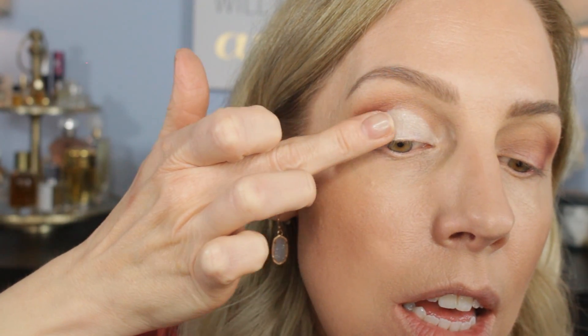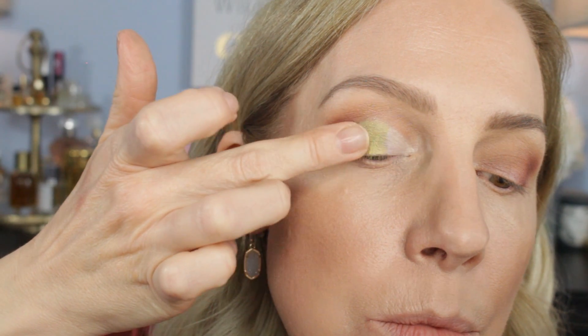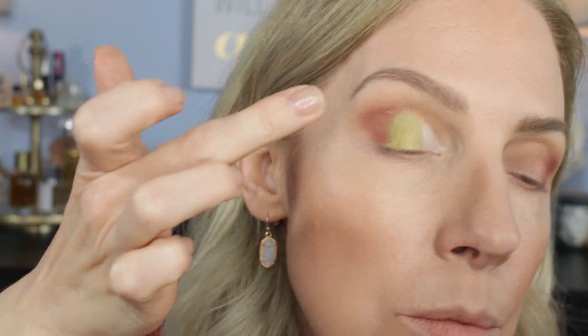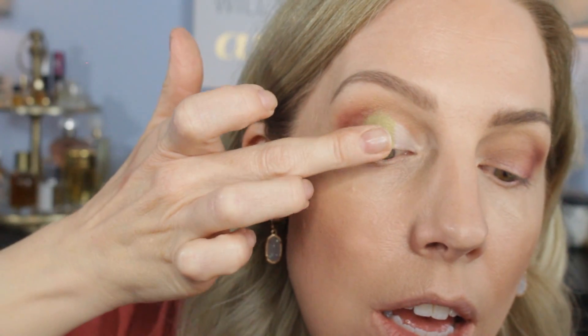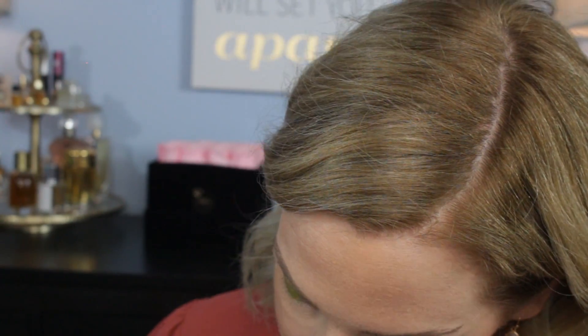Here's the green. I'm really liking that. Then I'm going to take this kind of champagne shade and blend. And then I'm going to take the white — crazy, right? — and hit the inner corner. I might use a brush because my fingernail is getting in the way.